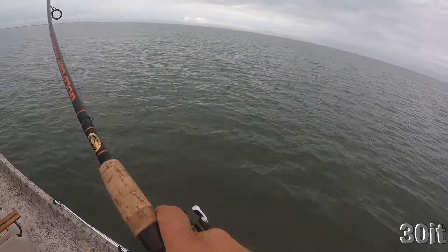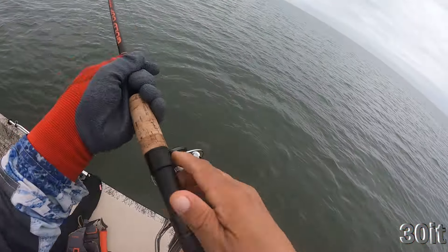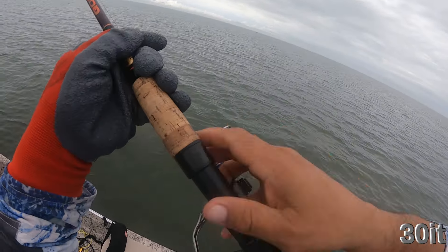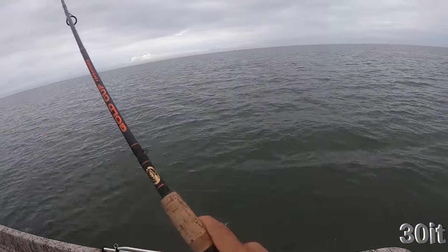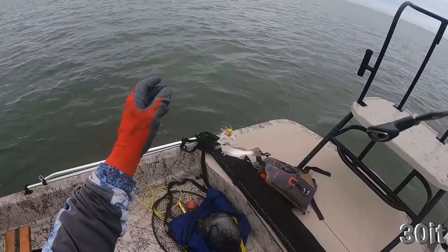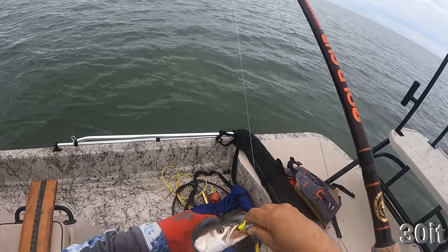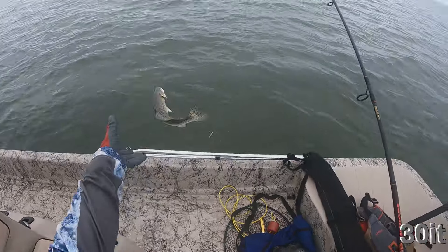Oh oh oh oh! Feels so good. It's a small one, wow. All right, again.